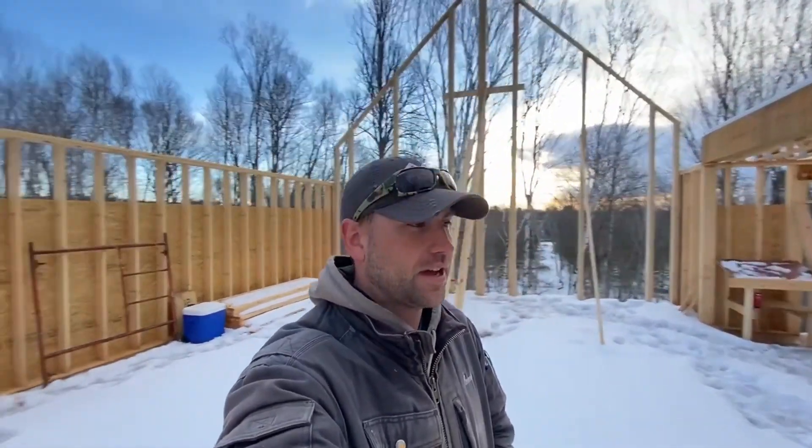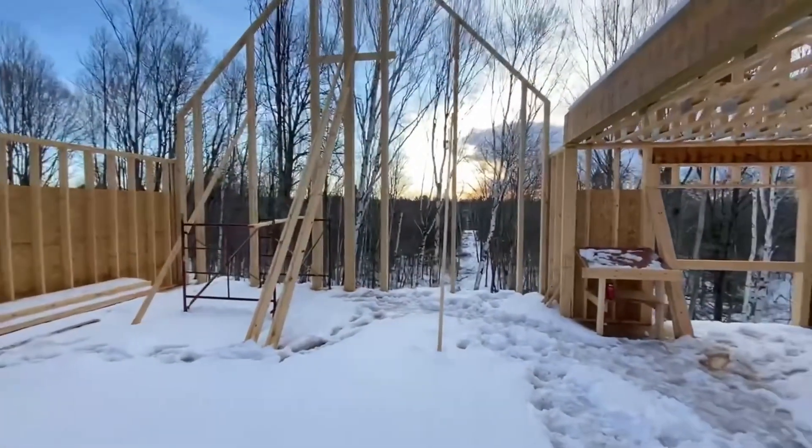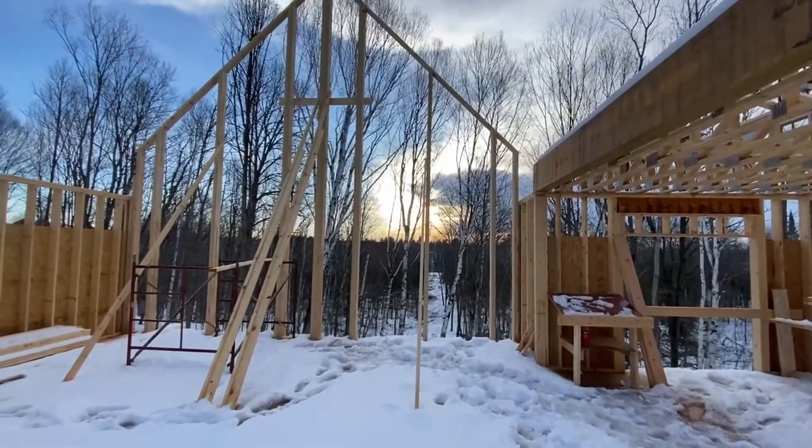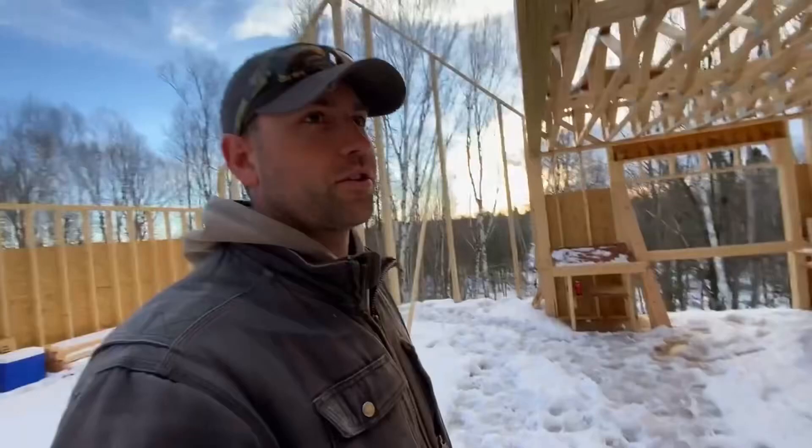It's Monday morning, we're at the Copper Bluff House, and we got some snow over the weekend. It's supposed to be pretty sunny, I guess. Look at that sunrise — that's pretty cool. We got plenty of snow underfoot, though.